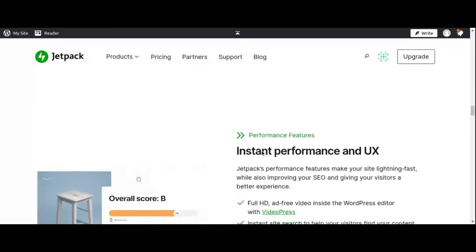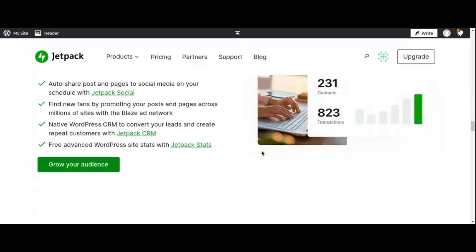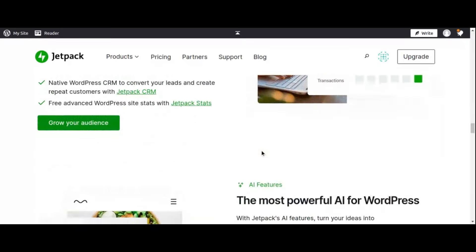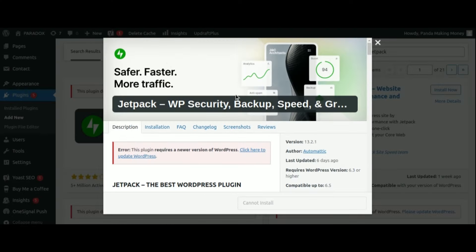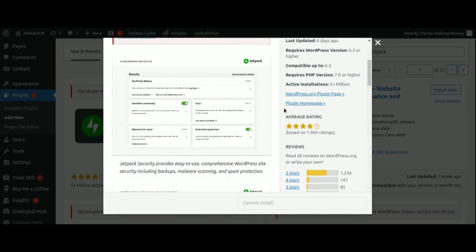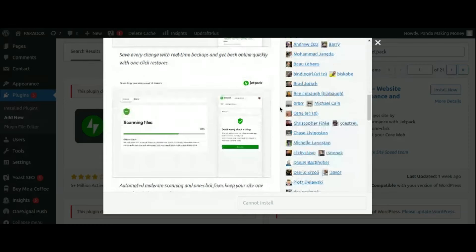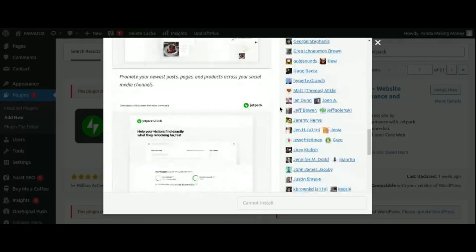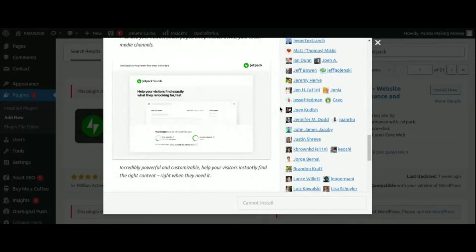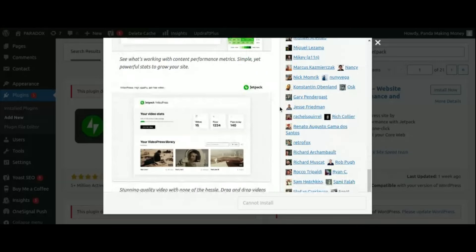Jetpack is also about performance optimization. With features like lazy loading for images and videos, CDN integration, and website uptime monitoring, Jetpack ensures that your website loads quickly and reliably. In addition, Jetpack offers site management tools including automated site backups, one-click restores, traffic insights, and social media scheduling — simplifying the day-to-day tasks of running a WordPress website. Say goodbye to juggling multiple plugins and hello to Jetpack, a comprehensive solution for powering your online presence.